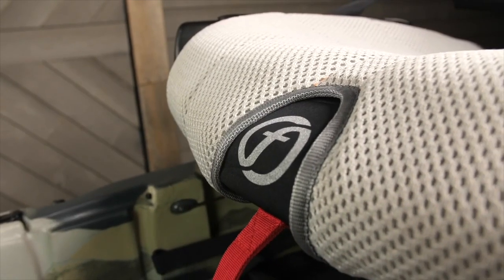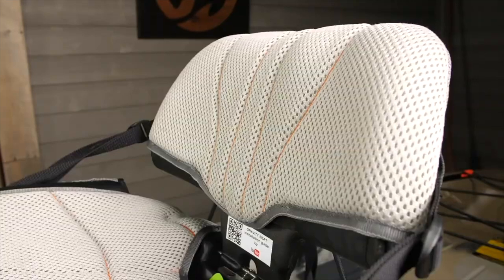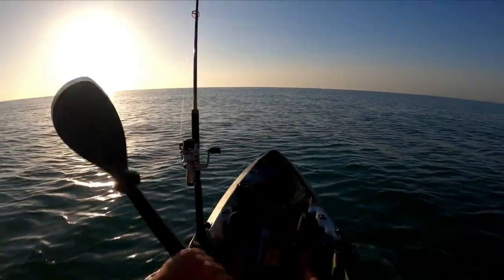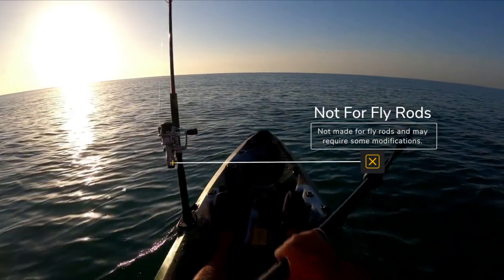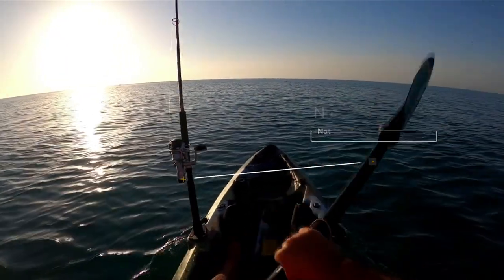I recommend shopping for sit-on-top fishing kayaks so that you can have space to cast and land fish. A lot of fishermen will also want a kayak with great storage and well-placed rod holders. A lot of these rod holders on kayaks won't fit a fly rod, so for fly fishermen you'll likely have to make some adjustments or purchase specific fly rod holders separately and attach them to your kayak.